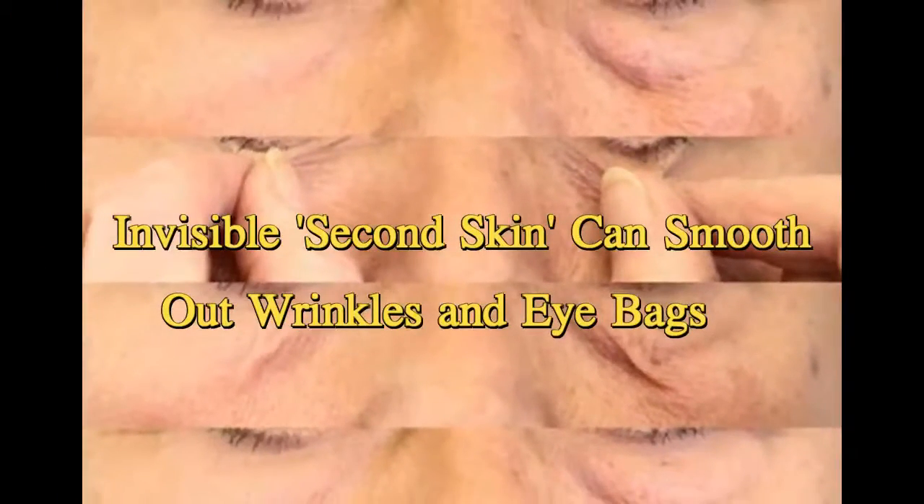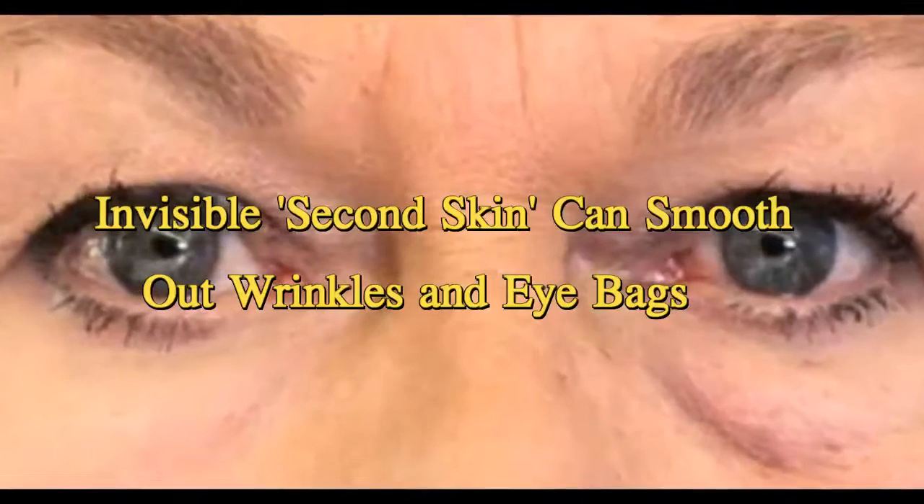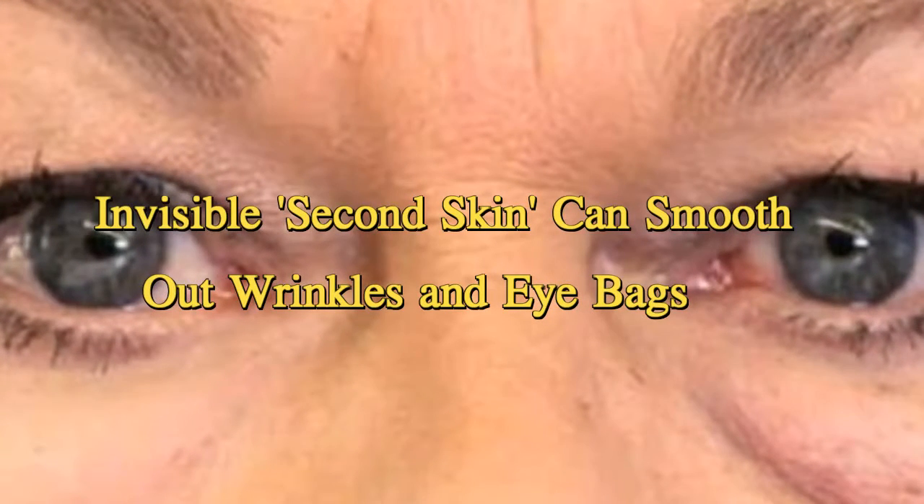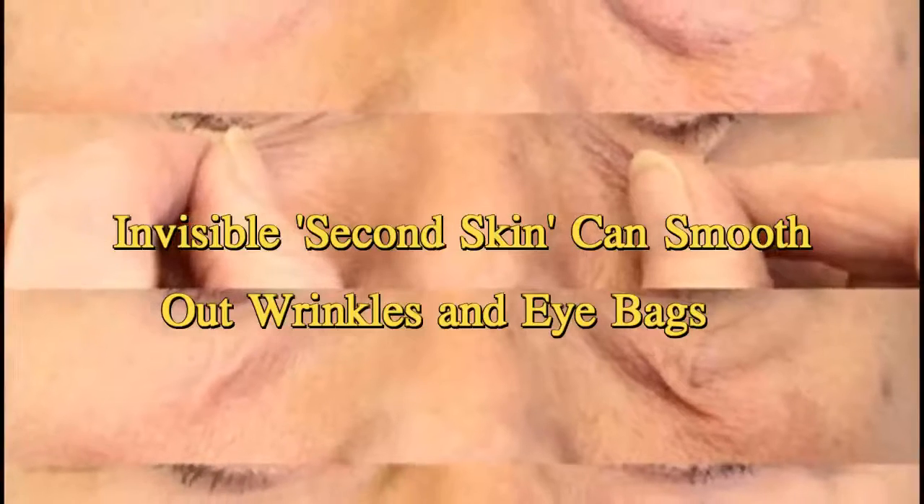The artificial skin, made of a silicone polymer and applied in a two-step process of spreading two creams onto the skin, can tighten a person's real skin and reduce the appearance of wrinkles and under-eye bags, according to the findings, published today, May 9, in the journal Nature Materials.